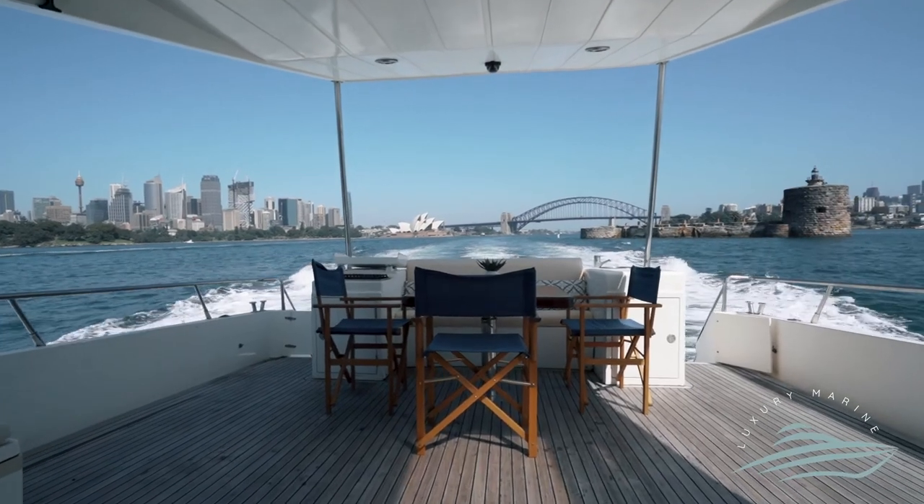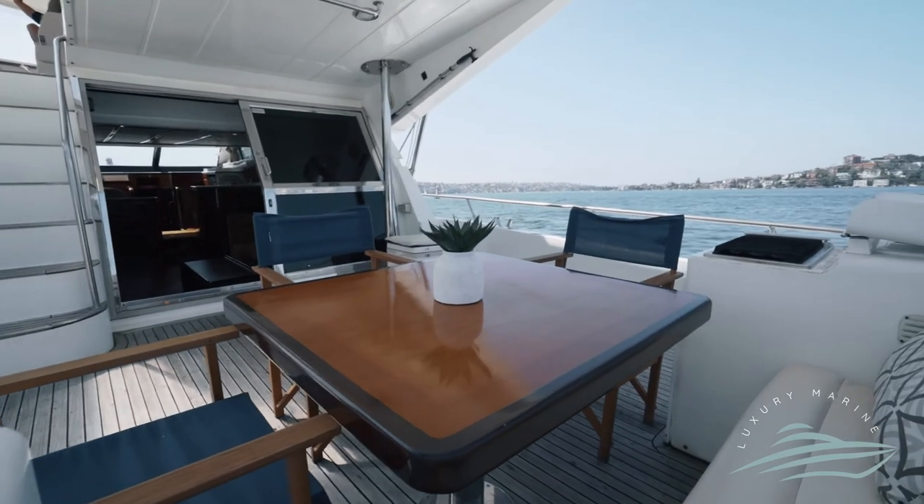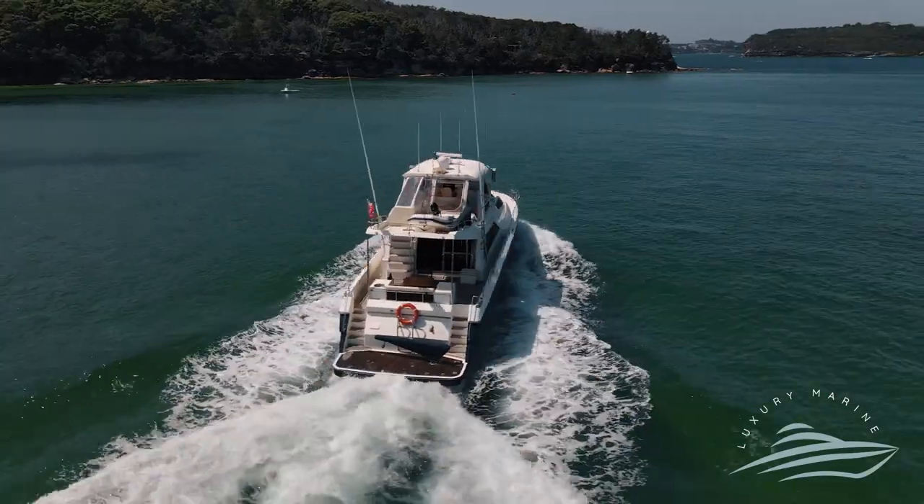A great alfresco aft deck with built-in electric barbecue and seating for six around a varnished teak table means you can entertain day or night.